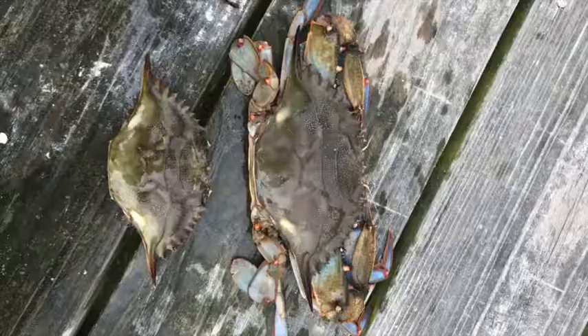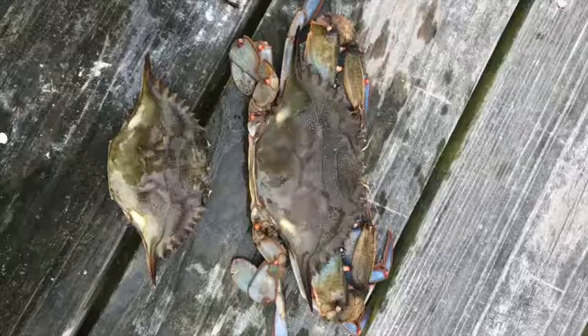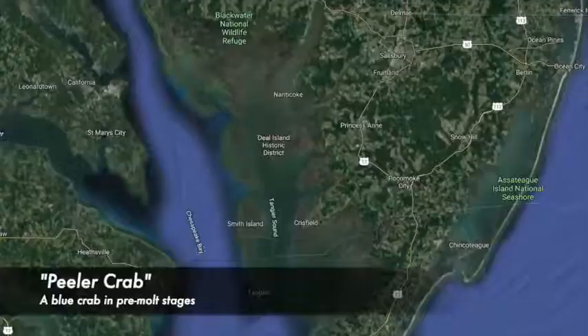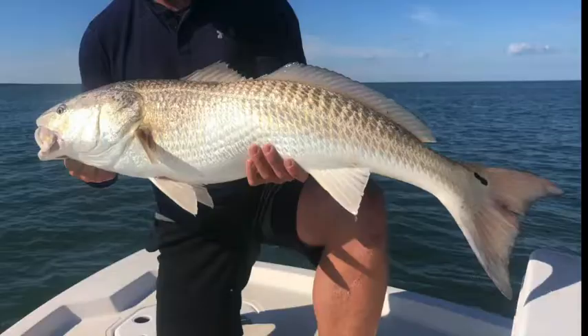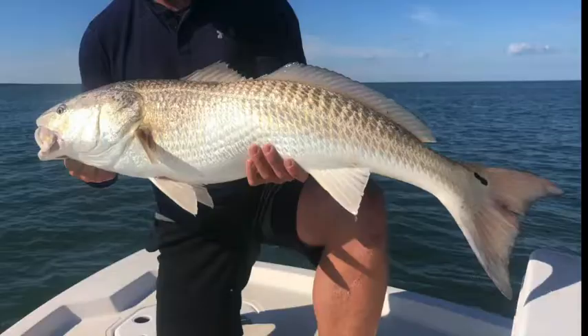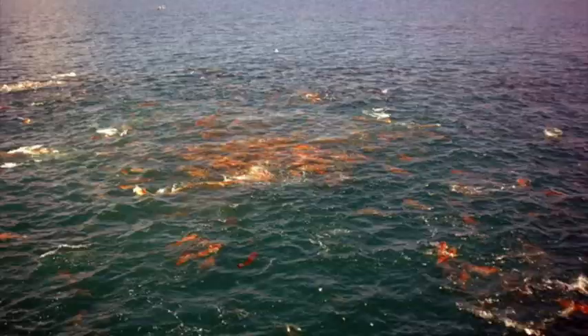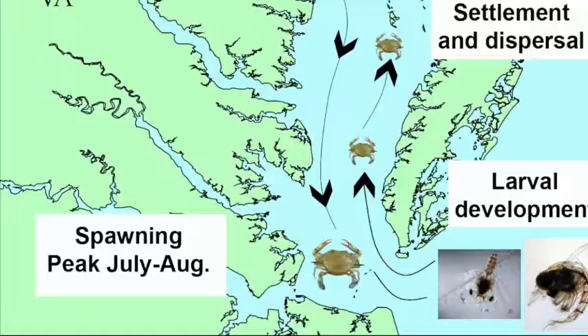It is also during this time that the Bay's famous blue crabs become active and begin their summer molting. Maryland's first wave of peeler crabs will shed in the grassy waters of Tangier Sound and prompt the arrival of a crab-eating giant, the Red Drum. These fish have been managed by a well-coordinated effort from several Atlantic states over the past few decades, and they now arrive to the Bay each year in strong numbers.